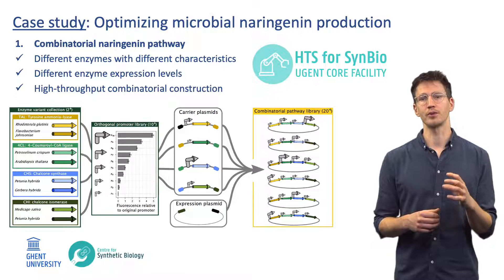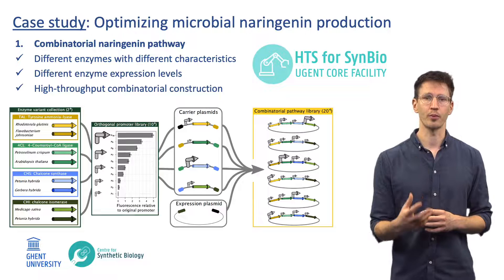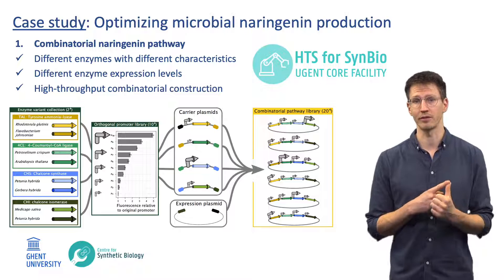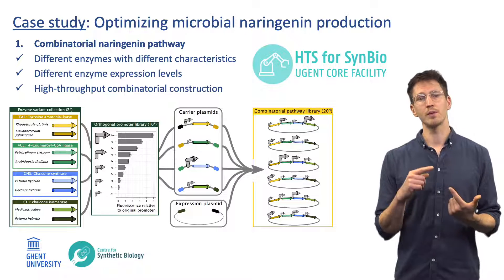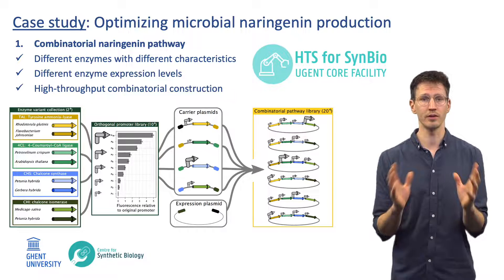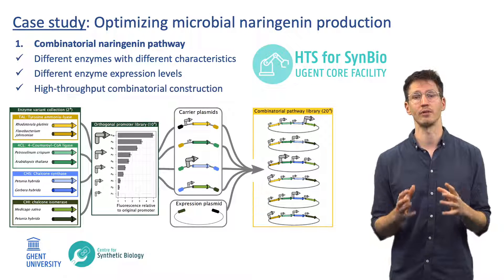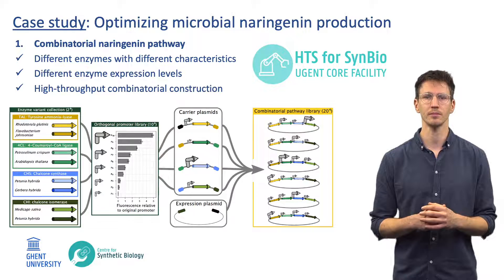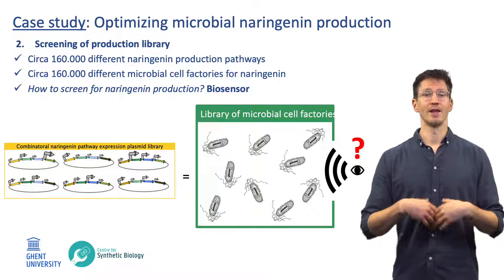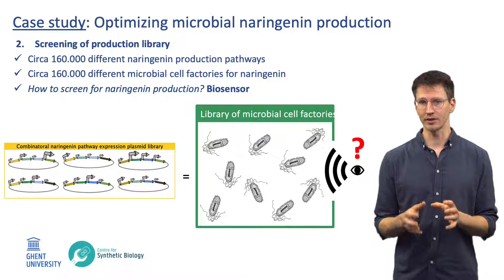Using our automated high-throughput cloning platform in our core facility, we were able to implement a combinatorial pathway optimization strategy. We were able to test different enzyme variants for each enzymatic step and different expression levels for each enzyme. DNA assembly for all these different combinations resulted in a large library of naringenin production plasmids. Transforming E. coli with this library of plasmid variants therefore generated a library of microbial cell factories, all producing naringenin at different levels and efficiencies.